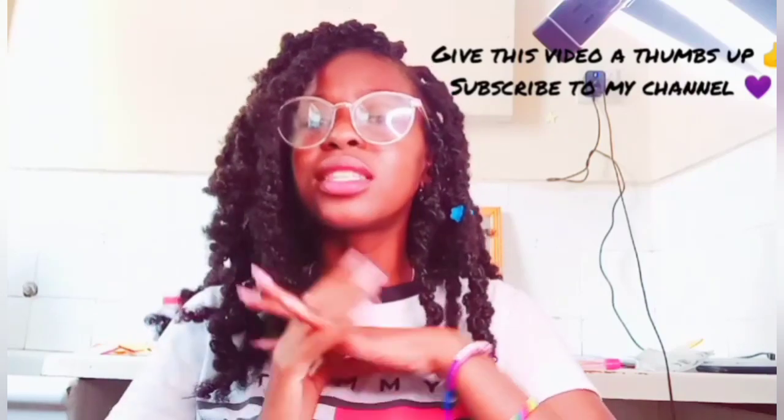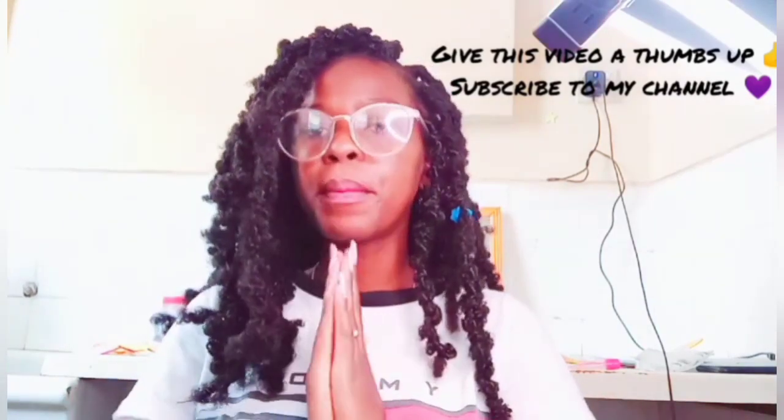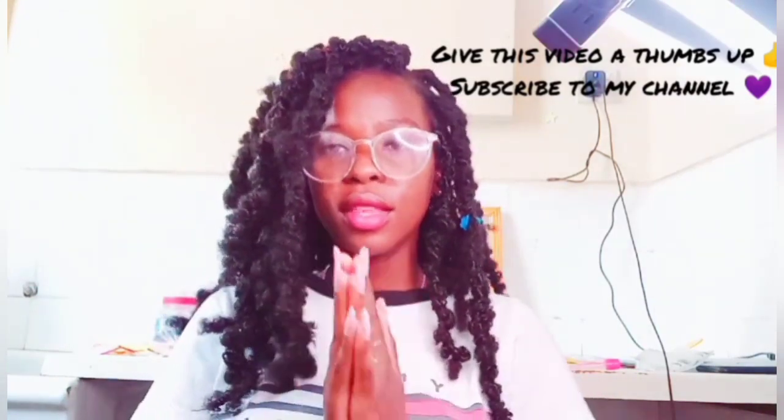Subscribe to my YouTube channel and give this video a thumbs up. You can give me suggestions as always in the comment box — I love you guys so much! Thank you so much for watching, and have a blessed day, blessed night, blessed everything, blessed life, blessed week. I appreciate it so much — thank you!